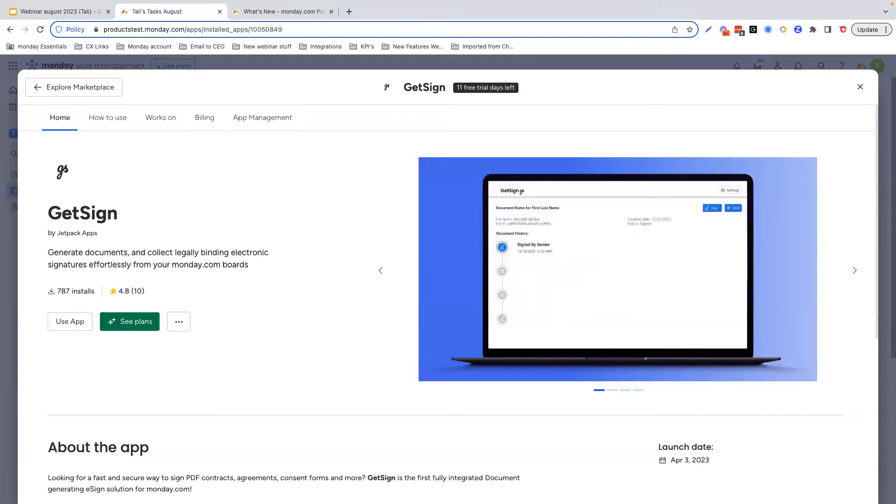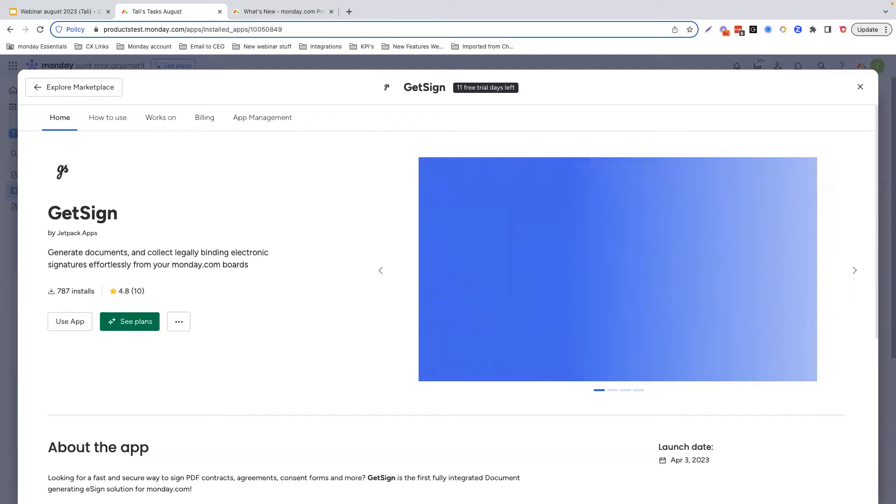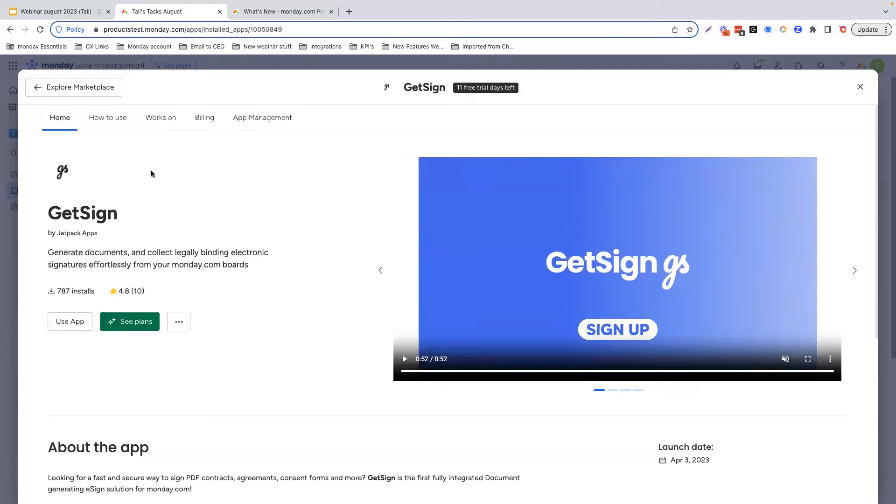Some highlights of GetSign: easy trigger eSign workflows using automations, easy drag-and-drop template creator, fully integrated with Monday, no code or API integrations needed, and you can really work without ever leaving Monday.com. Some popular use cases include sales teams working with external clients, legal teams, real estate, and HR onboarding companies who need to send out contracts for new hires. This is a really great tool for them, and I'm sure there are many more industries who could benefit from the app.